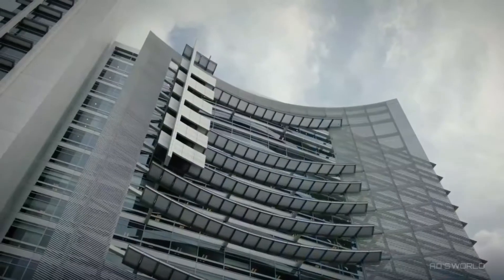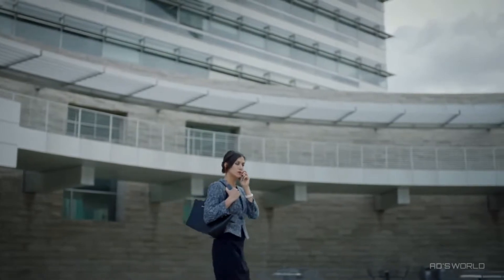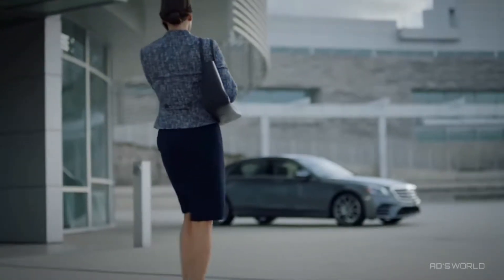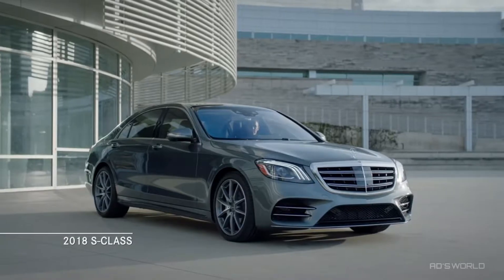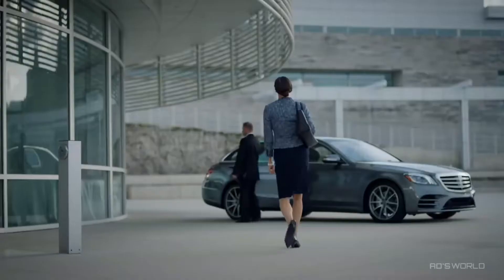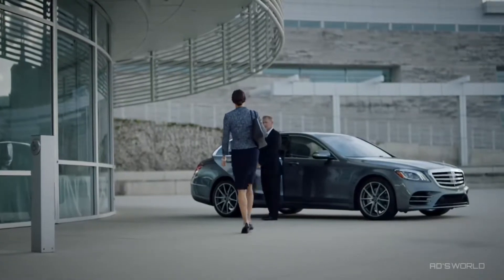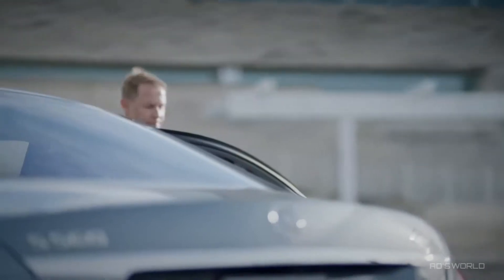These days, it feels like the world is moving faster than ever. Technology and innovation reshape our lives on an almost daily basis. And there's one car that has not only kept up with this pace, but has managed to stay out front, always leading the charge. This is the 2018 S-Class, the embodiment of Mercedes-Benz's unyielding commitment to delivering the most intelligent, most advanced, and most exhilarating automotive experience on the road today.